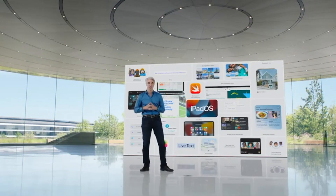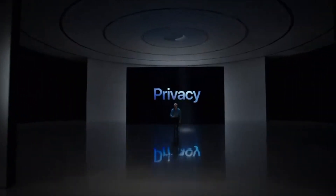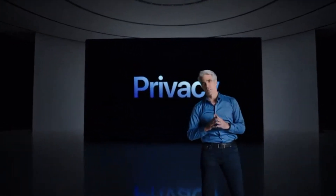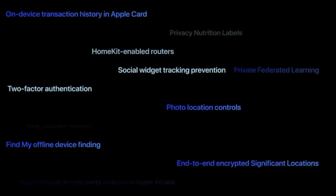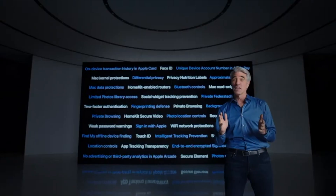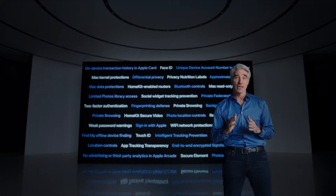Next, let's get into privacy. At Apple, we believe privacy is a fundamental human right. We don't think you should have to make a trade-off between great features and privacy — we believe you deserve both. Since the beginning, we've worked to help you keep your personal data under your control. Over the years, we've integrated powerful privacy controls into our operating systems, most recently adding privacy nutrition labels and app tracking transparency.